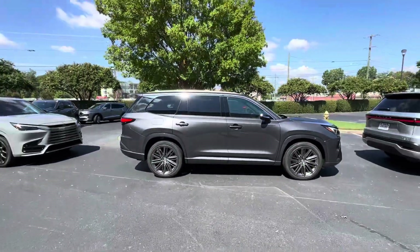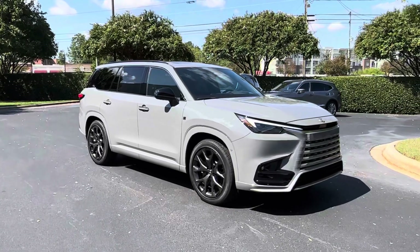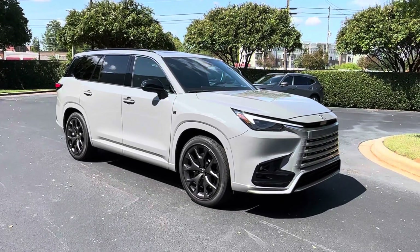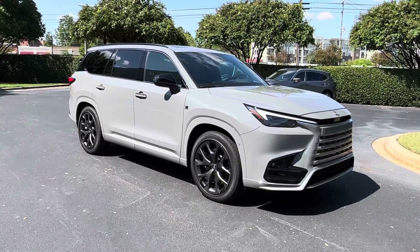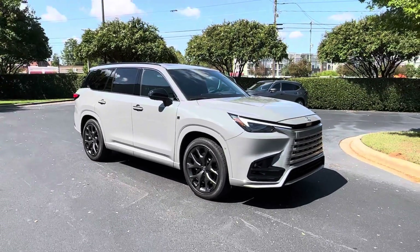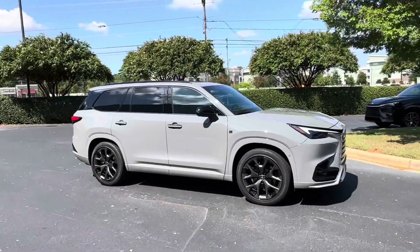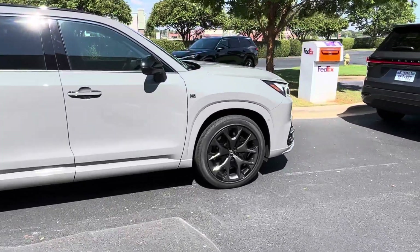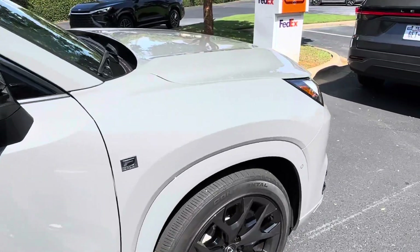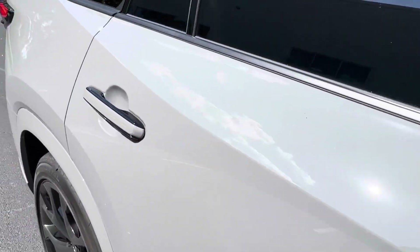And then finally I have Incognito, which debuted on the IS500 launch edition. It's now on the RC and the RC-F Fuji Speedway. We all know that these hues have been super popular for the past few years. Toyota's had it as cement for ages. And this is a flat paint — there's no pearl. It's just a solid color, and that's what gives it its industrial look.